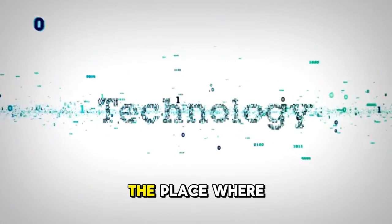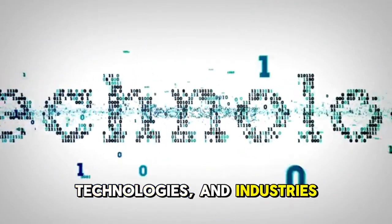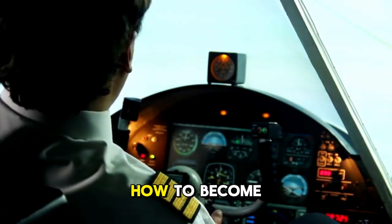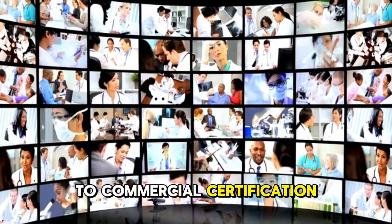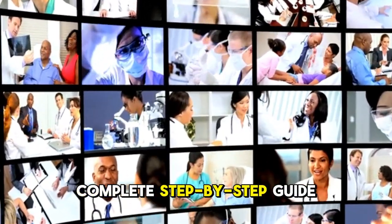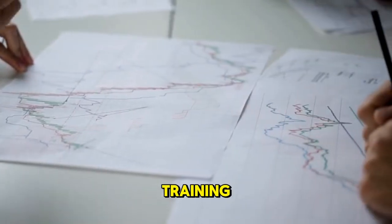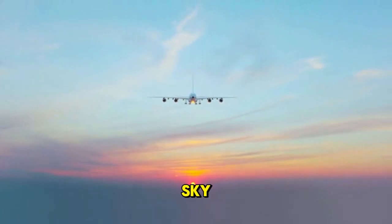Welcome to Sheer Knowledge TV, the place where we break down complex careers, technologies, and industries so you can understand them clearly. Today, we are decoding one of the most fascinating and rewarding professions on Earth — how to become a pilot, from medical exams to flight school, to solo flying, to commercial certification, all the way to airline hiring. This is your complete step-by-step guide with roadmaps, timelines, costs, training, and the real challenges most students never hear about. Let's begin your journey into the sky.